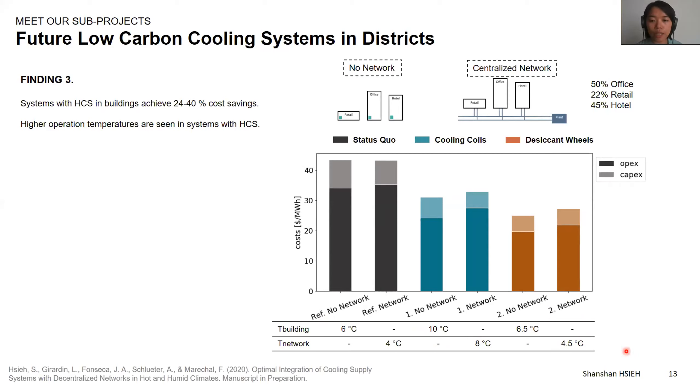The temperature used in the hybrid cooling systems with desiccant wheels is lower than the hybrid cooling system with only cooling coils, but still higher than the reference case. Here we see a lower temperature because the air the cooling coil receives is already drier. However, the operation cost is lower because the cooling load is lower. In terms of total cost saving, we see a 29% saving using hybrid cooling systems with cooling coils and 42% for hybrid cooling systems with desiccant wheels. In general, in the tropical context, deploying hybrid cooling systems at buildings can bring up to 40% cost saving.